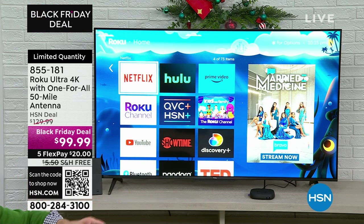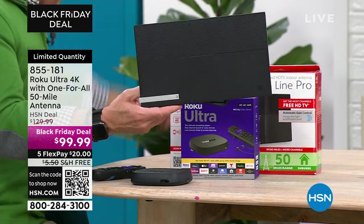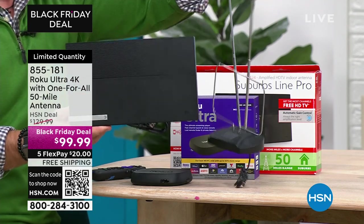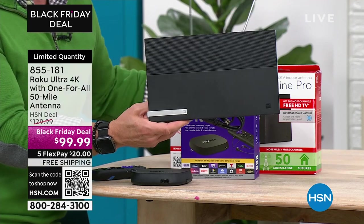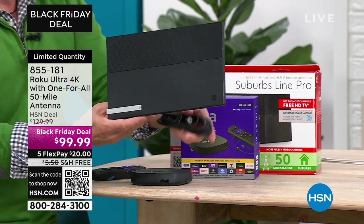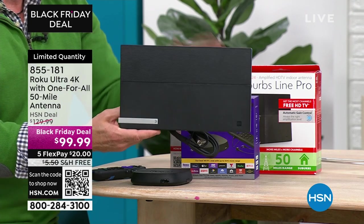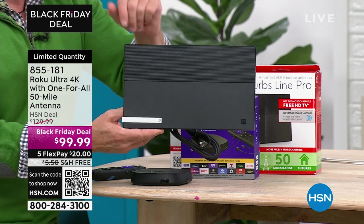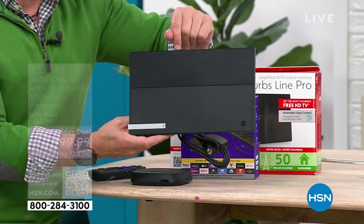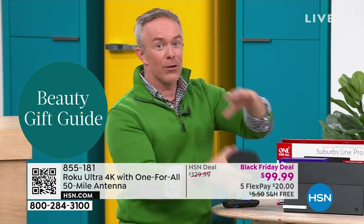This antenna from One For All has won awards for its design — it does not look like an antenna. It's 50 miles of range, omnidirectional — you just easily plug it into the back, and it includes an amplifier so you get a less compressed signal. You do a scan on your TV — first time I did it, nine free channels. I repositioned it a little bit: 20, 30, 40 free channels. You can use this on its own, or you add the Roku.